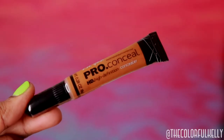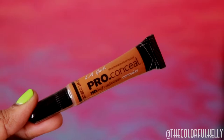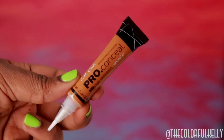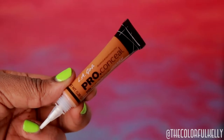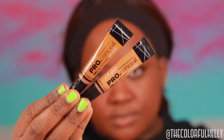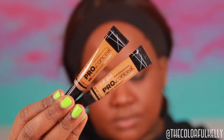Hey guys, it's Kelly and welcome back to my channel. Today I have the new LA Girl Pro Conceal in the shade Suede. This concealer is not new at all — it's been out for a very long time, and the color Fawn is one of my favorite concealers ever. I've used it on my channel many times.